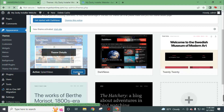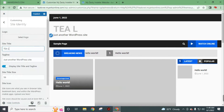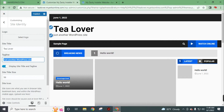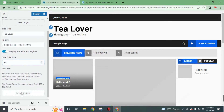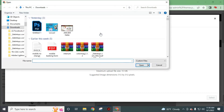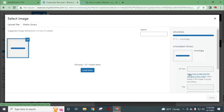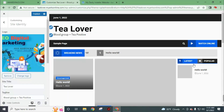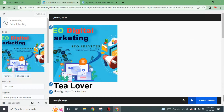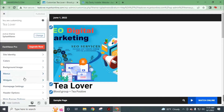Now go to Customize. You can choose your website name and insert your tagline. You can choose your site title size. Now choose an icon for your website — you can upload your icon from your computer. I will choose a random photo for the site icon, then click on Publish. Insert your site logo — I will use this same image. You can customize your menu, widgets, homepage settings, header options, and many things from this bar.